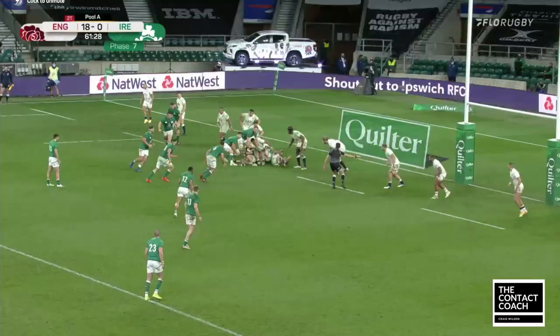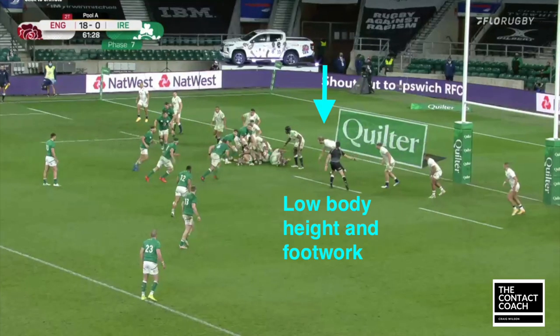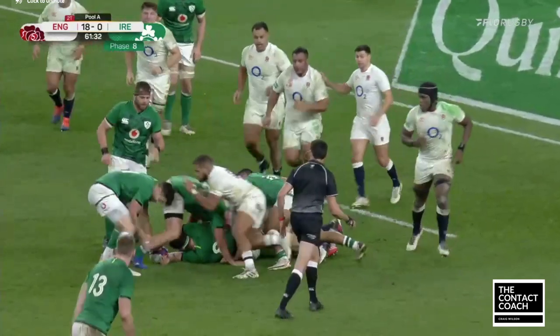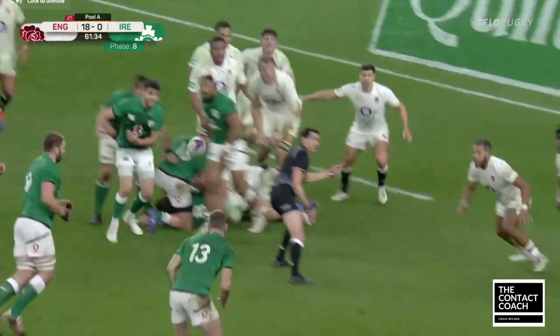Launchbury does the same thing — 6'5", so he's a big man, but he keeps himself in that crouched position, nice and low. He's on his toes, he adjusts, and then he can get the double tackle with Underhill. Really subtle, but important footwork.